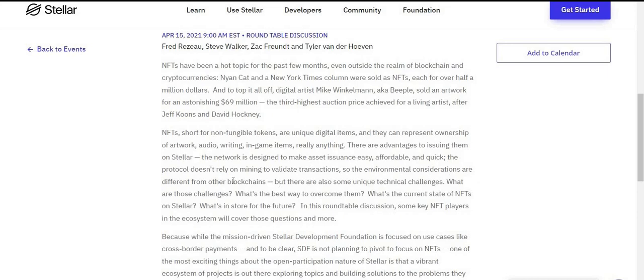The protocol doesn't rely on mining to validate transactions, so the environmental considerations are different from other blockchains. But there are also some unique technical challenges. What are those challenges? What's the best way to cover them? What's the current state of NFTs on Stellar, and what's in store for their future? In this roundtable discussion, some key NFT players in the ecosystem will cover those questions and more, like how long adoption will take and what steps are required to make it easier. There are just infinite applications — it depends on how digital we decide to get as a people.